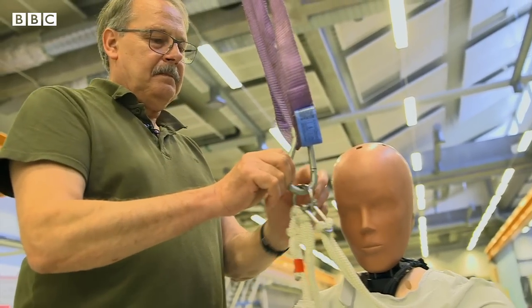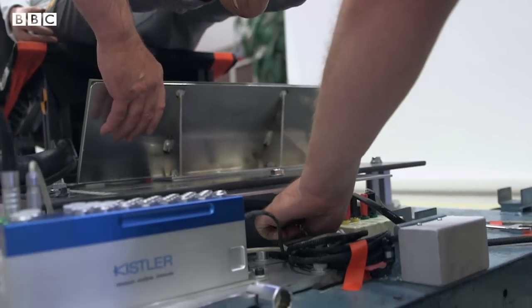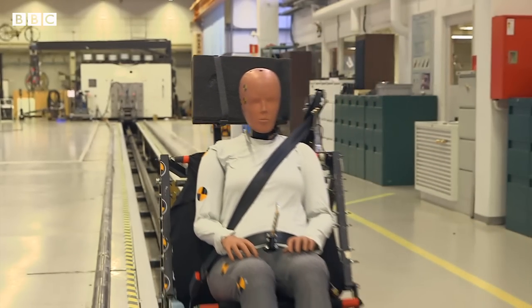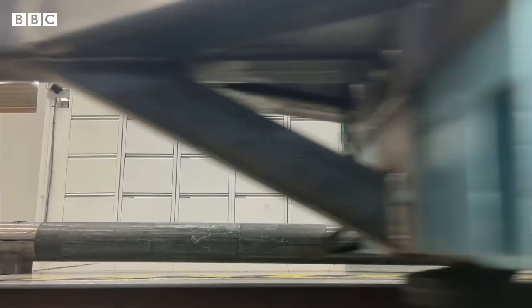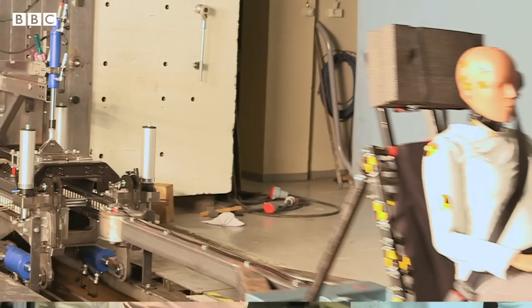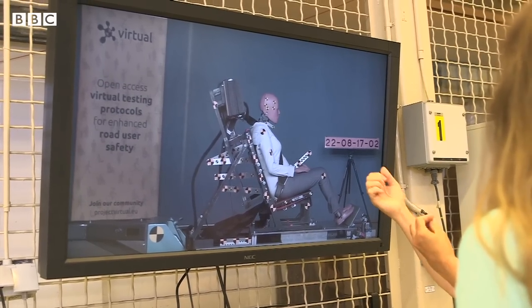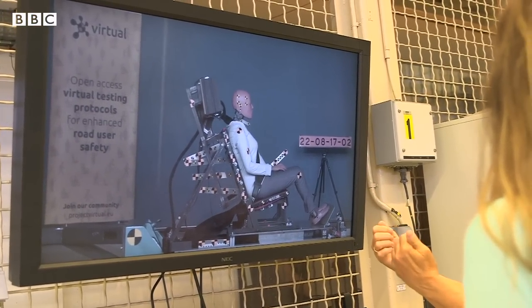The engineers are performing tests on the dummy to see what happens to her in a simulated rear crash. You see that this is a very low severity — it's a seven kilometre per hour impact, there will probably not be a scratch on your car. But you see the amount of motion that goes on in the body.